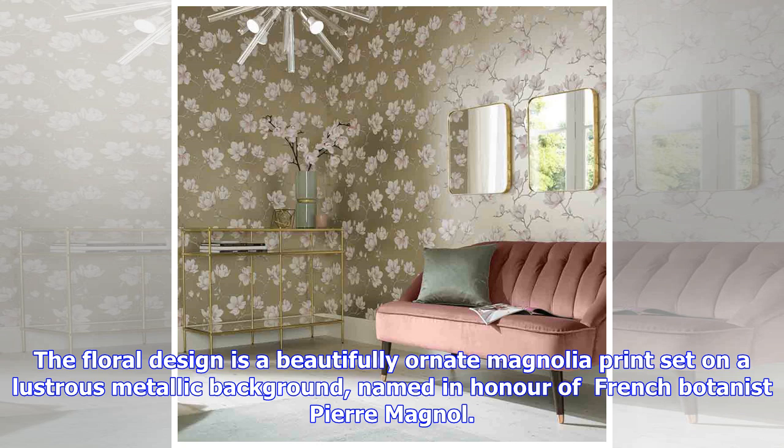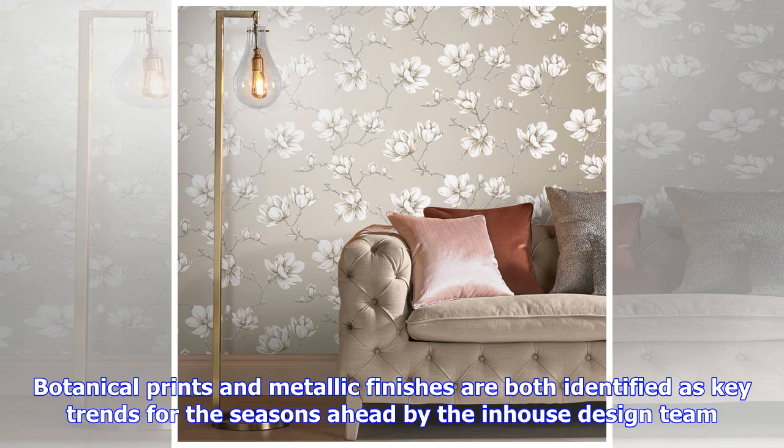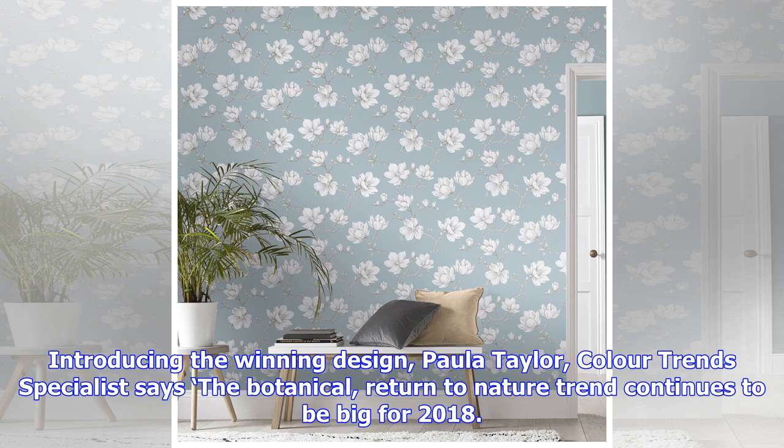Botanical prints and metallic finishes are both identified as key trends for the seasons ahead by the in-house design team. Introducing the winning design, color trend specialist Paula Taylor says the botanical return-to-nature trend continues to be big for 2018. This paper is a glamorous take on florals and shows that bold maximalism can also be refined.